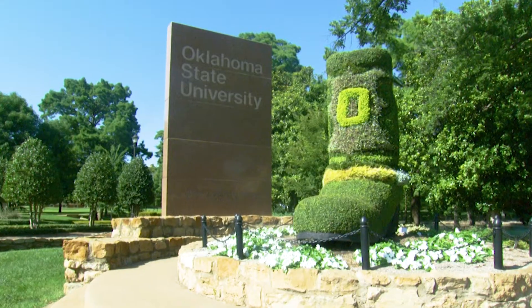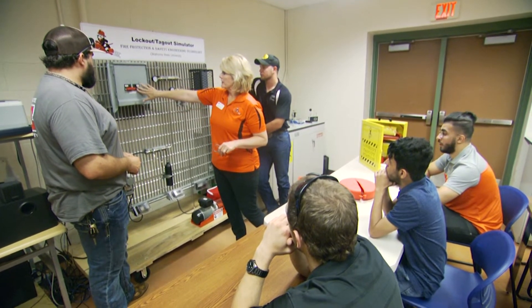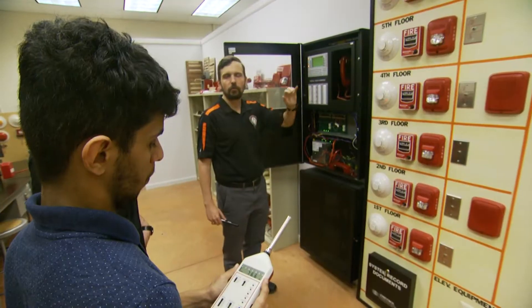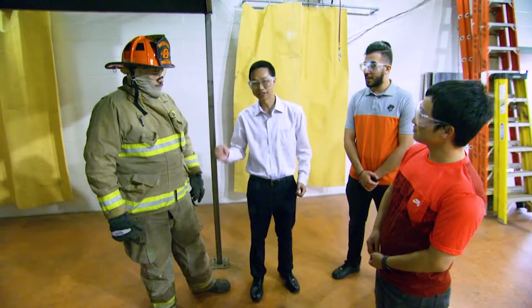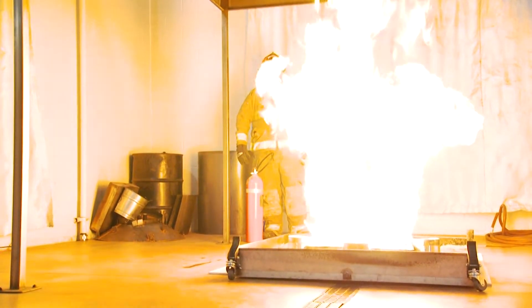What excites me most about Oklahoma State's fire protection and safety engineering technology program is the history of the program. We've been here for over 80 years — the oldest fire protection school in North America. We have a great tradition. We bring a diversity of students and most importantly we put out high-quality professionals that are able to work in a variety of fields and industries providing loss prevention services for all hazards.